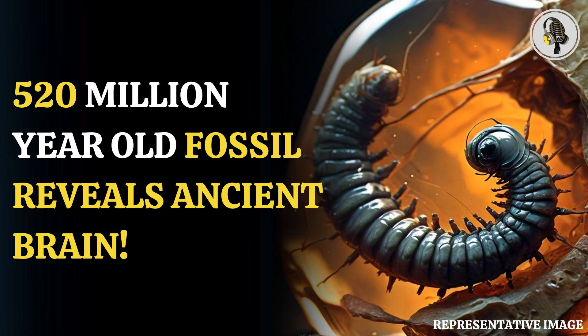Welcome to our podcast, where we cover unique and interesting stories for you. In this episode, we will discuss a 520 million year old lava fossil that scientists can see its brain.